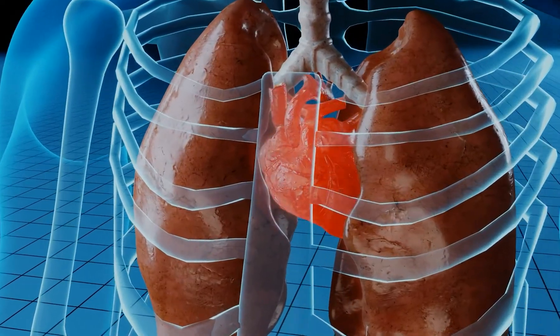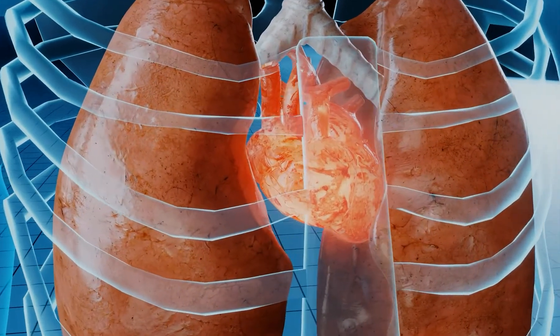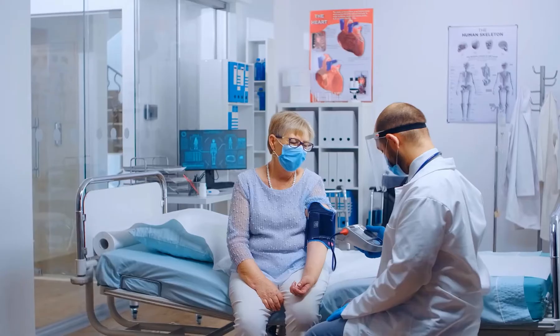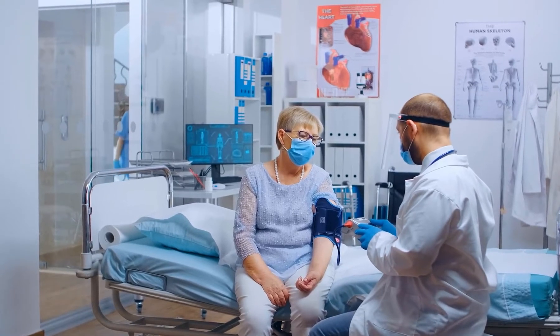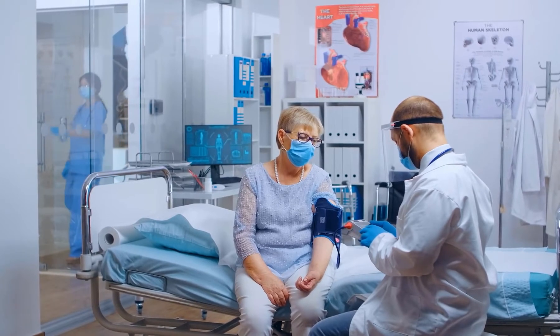The chordae tendineae and papillary muscles stabilize the leaflets against blood flowing backward. When the valves in your heart don't work correctly, it's called heart valve disease. Rheumatic fever, congenital abnormalities, degradation over time, and infection are all common causes of valve disease, which can result in valvular stenosis or valvular insufficiency.